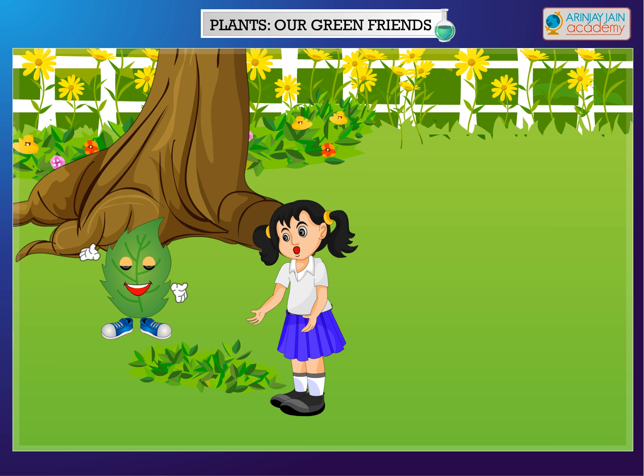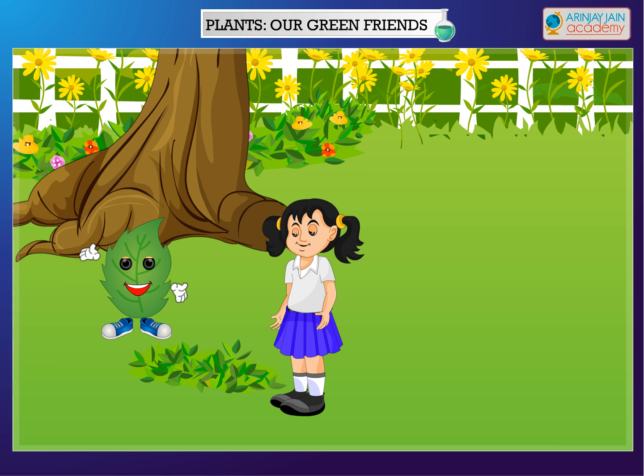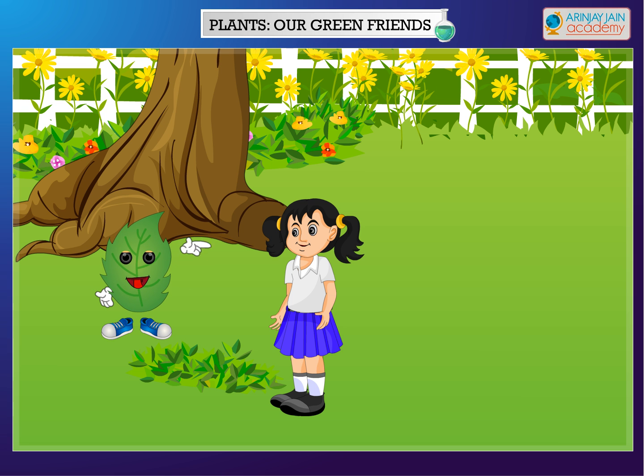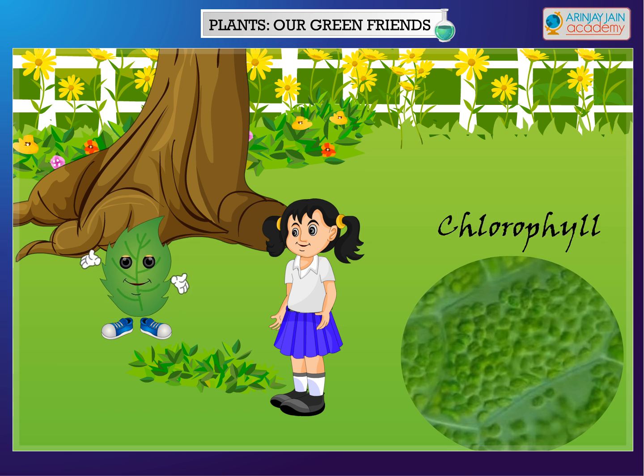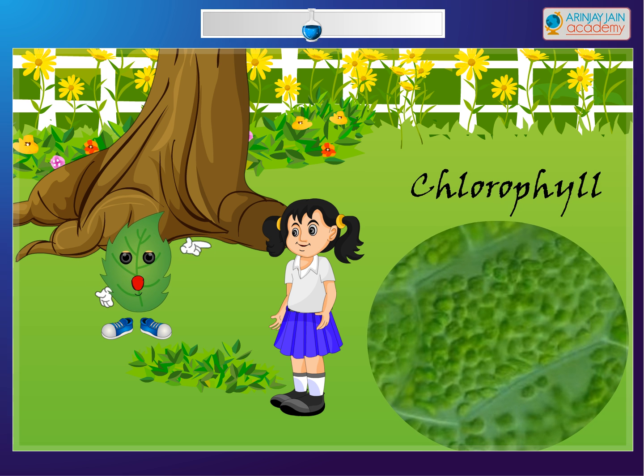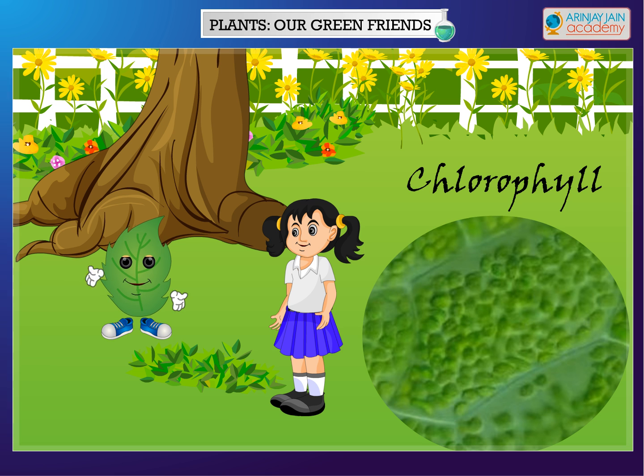Why are these leaves important? Leaves are important because plants make their own food in leaves. The leaves contain a pigment called chlorophyll that helps leaves make food through photosynthesis, and it makes leaves green.